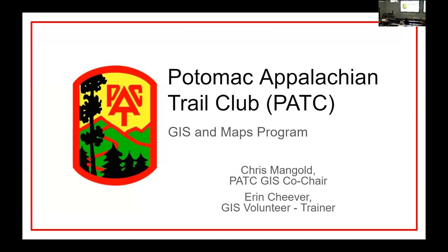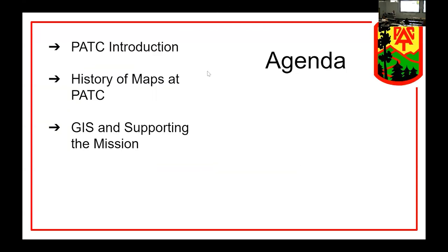Today I'm going to start off by telling you a little bit of the background of PATC and who we are. I'm going to give you a history of PATC's trail map program, and then I'm going to hand things over to Chris, who's going to do a deep dive into the work of the GIS committee in producing these maps.